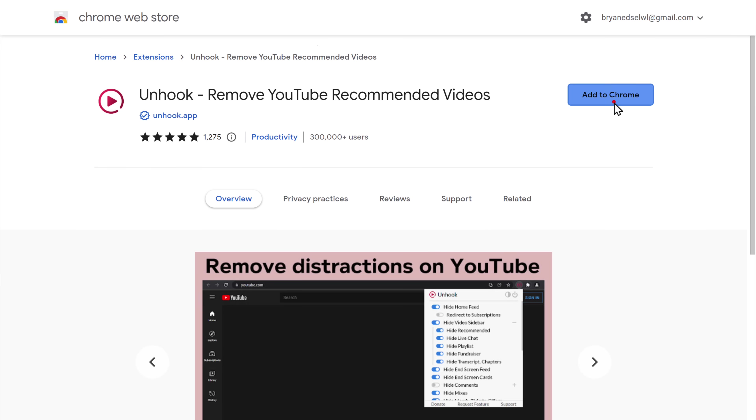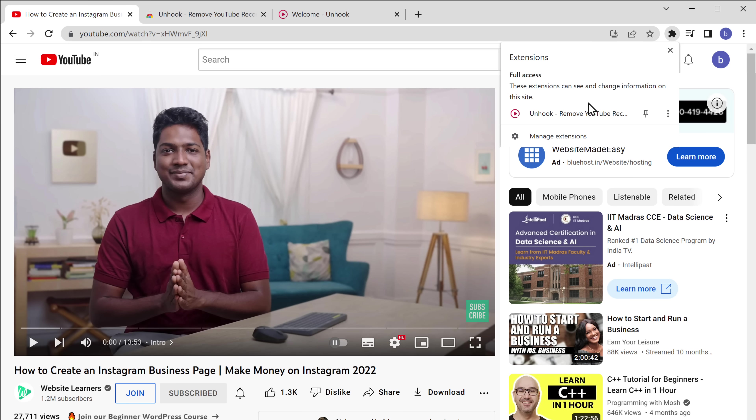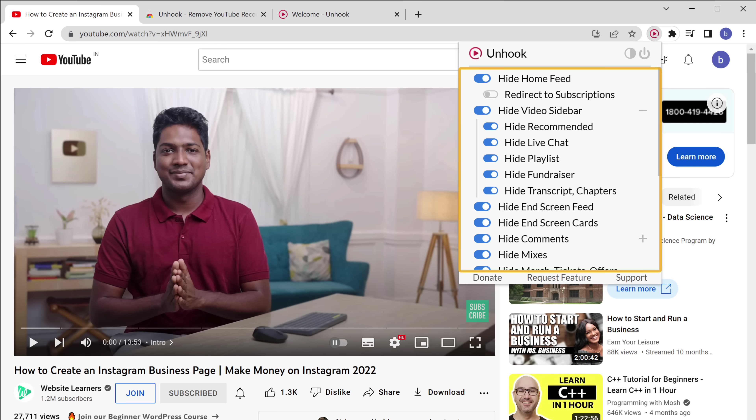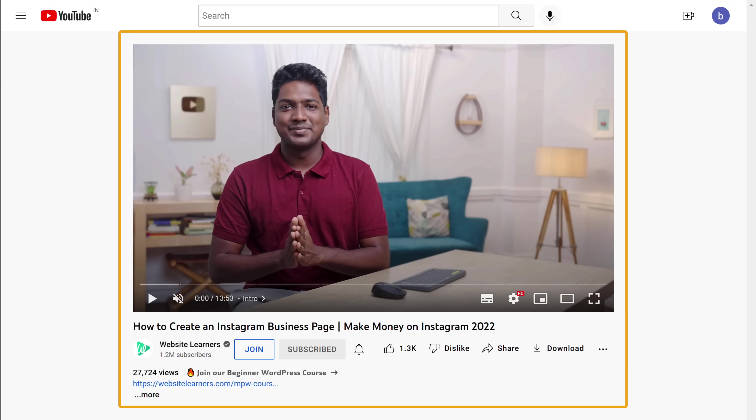This is how YouTube looks right now. Let's add this extension — click here, click Unhook, and turn it on. Here you will find various options to control what should be hidden, and you can also select what to display. Now if we click refresh, you can see that the distracting videos are automatically removed and we have a clean page. Nice, right?